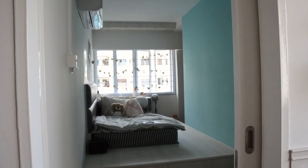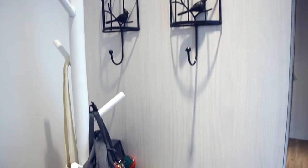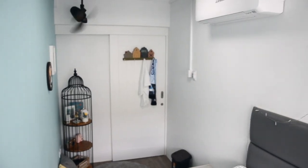Hi guys, welcome back to another video. I'm basically doing a room tour today for my friends who wanted to see what my room looks like. I hope it's not too boring for everybody.